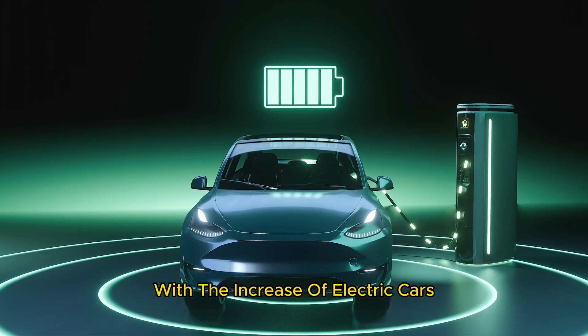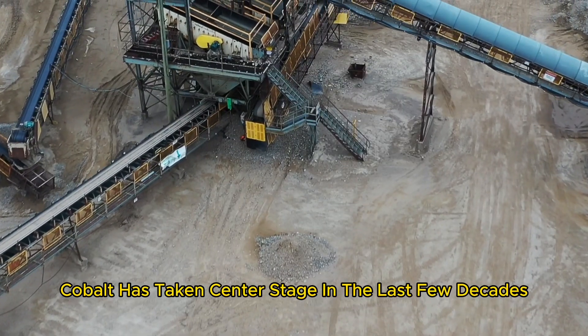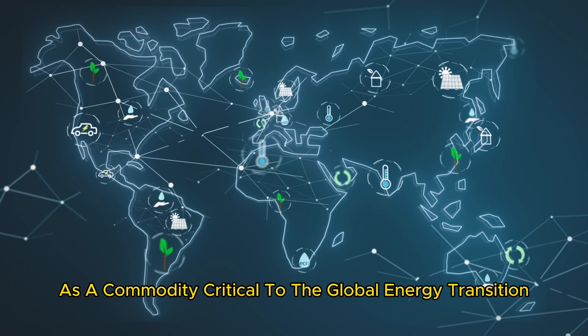With the increase of electric cars, laptops, smartphones, and other rechargeable batteries, the mineral cobalt has taken center stage in the last few decades as a commodity critical to the global energy transition.